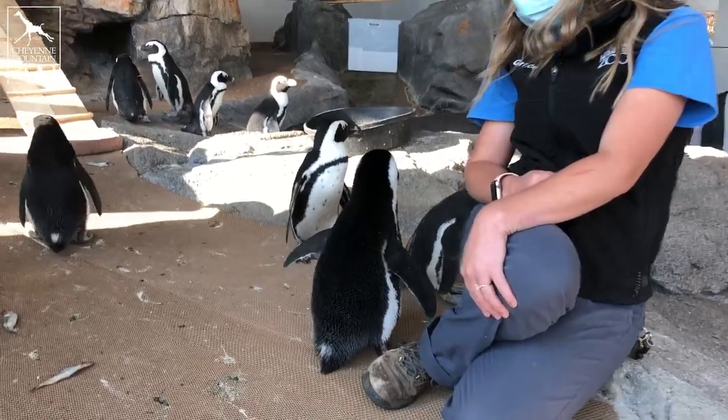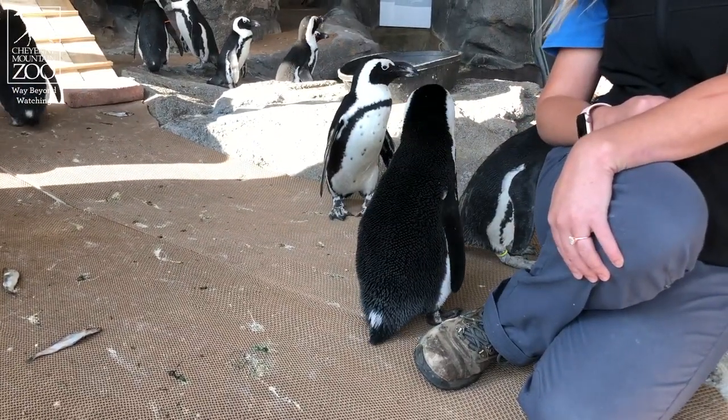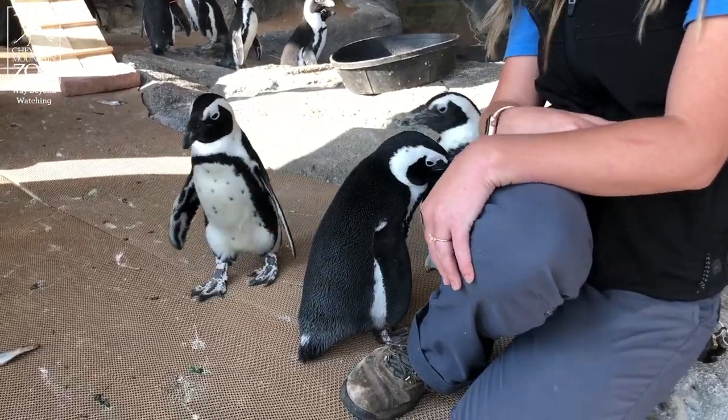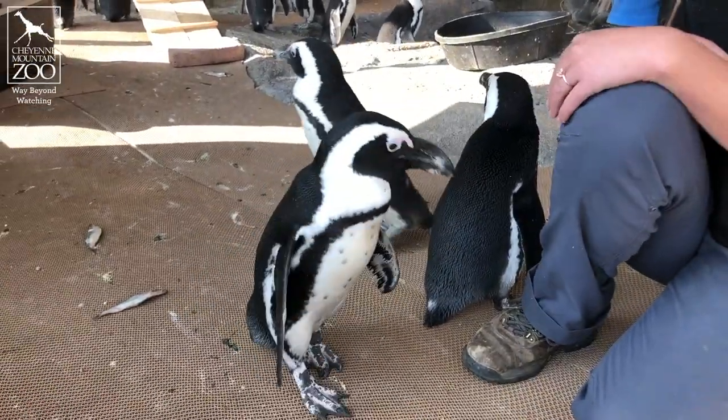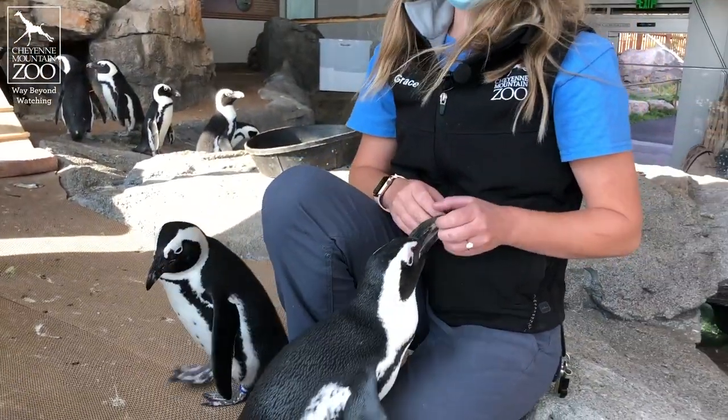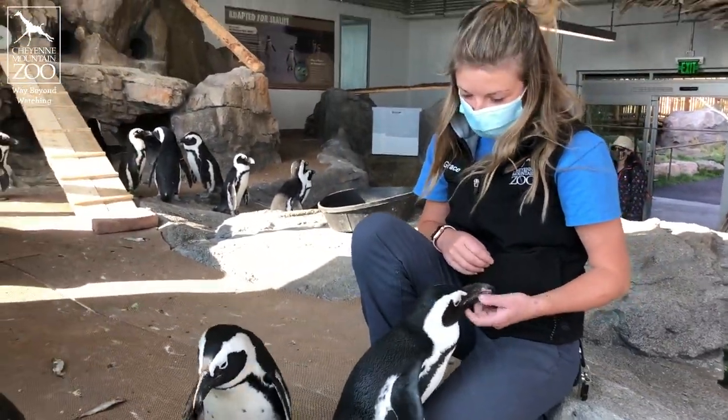She's very fluffy right now because she's had plenty of fish to eat this morning. All of our penguins are very special to us, but all penguins are special. And African Penguin Awareness Day is a really great day to talk about it.